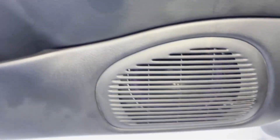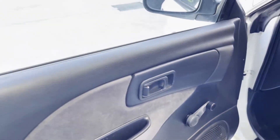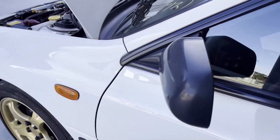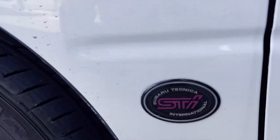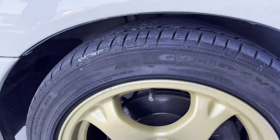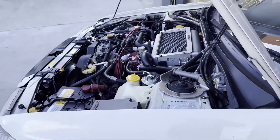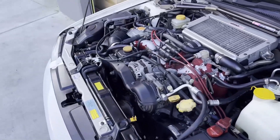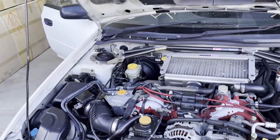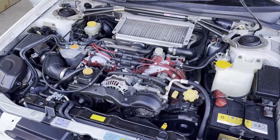They might have put aftermarket speakers in here for some reason — maybe in case you added the radio in. So Kyle, as we have a look at this engine, what has been modified in this car from factory? There is a Lawnsport Rally WRC replica exhaust on it.